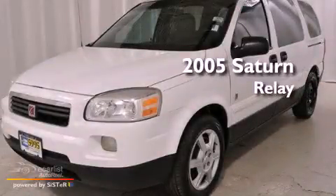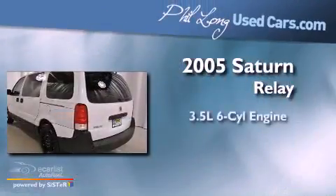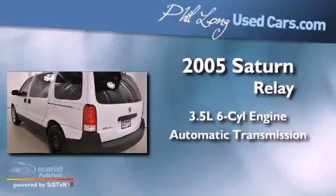This is a 2005 Saturn Relay. It has a 3.5-liter six-cylinder engine and an automatic transmission.